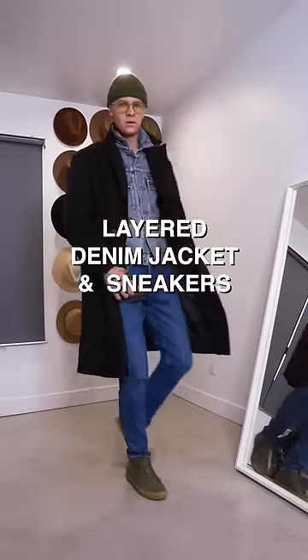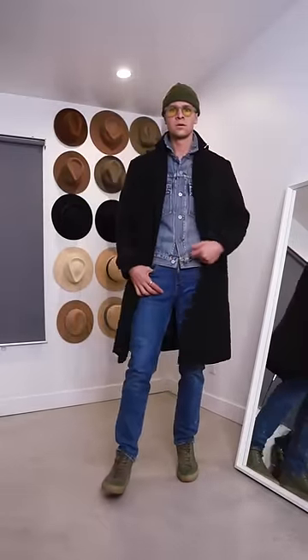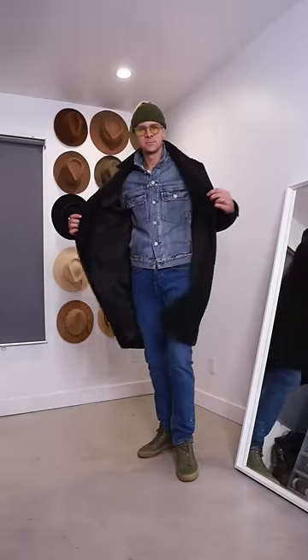Or finally if you're down to go a little bit more bold, you can actually layer a denim jacket under an overcoat — it's gonna add a lot of nice texture, and I love that all blue base layer underneath.